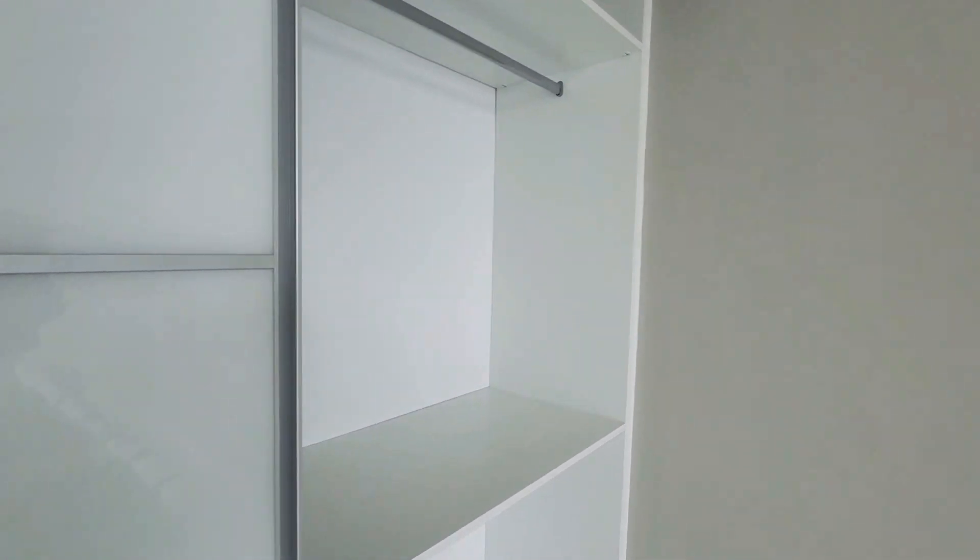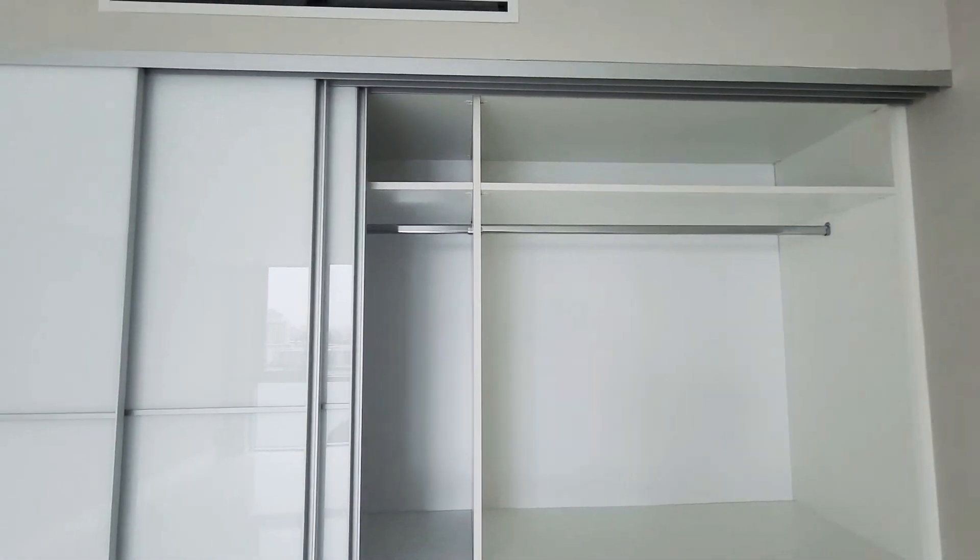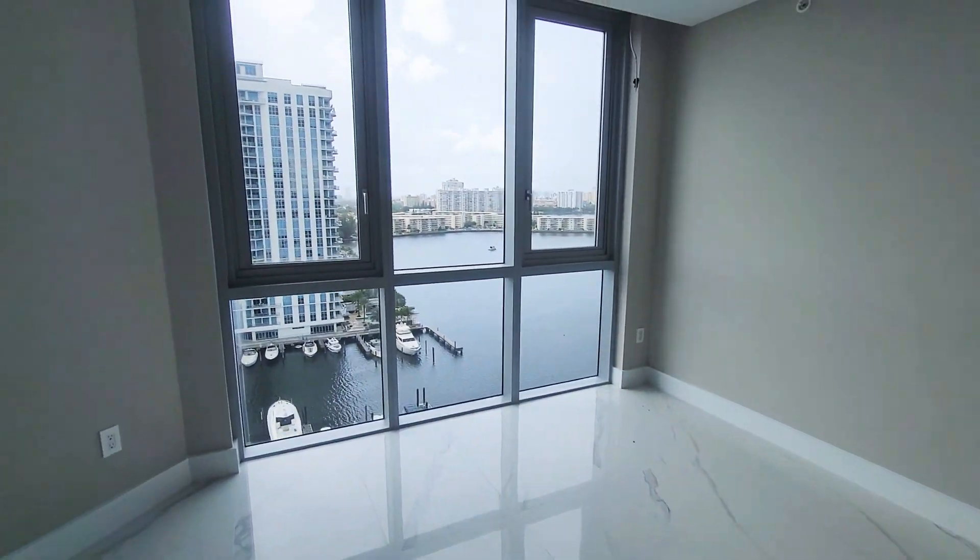There's a beautiful Italian door here, and also you have a very nice view.